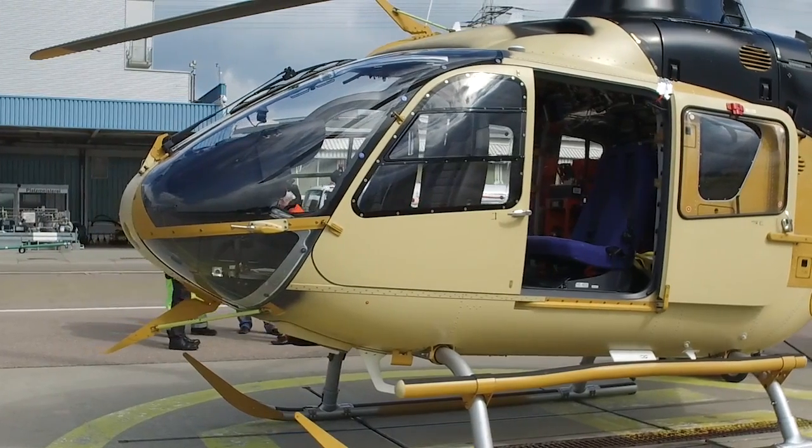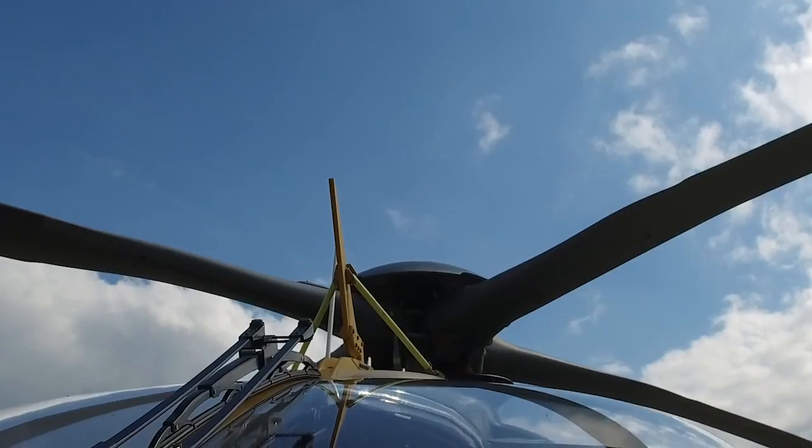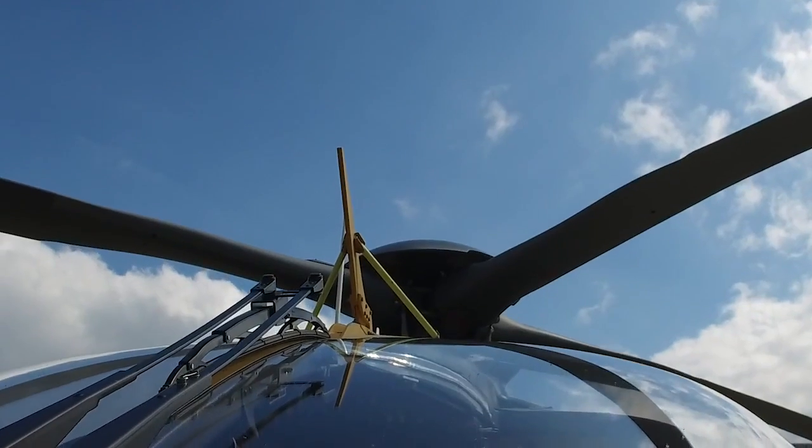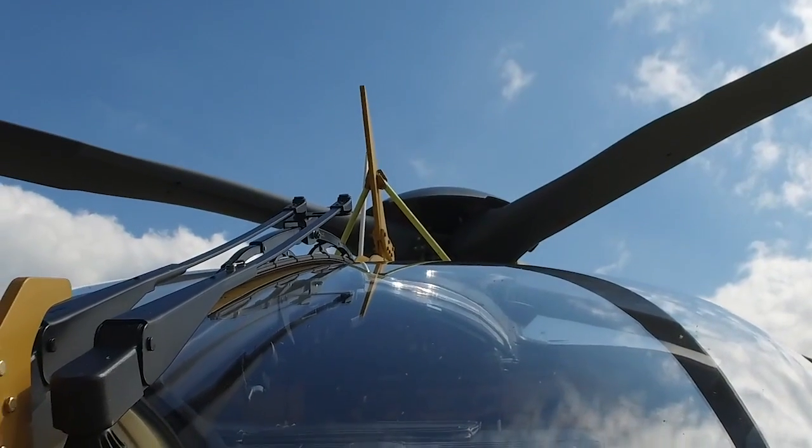Very impressive safety features — this is one of the major things that I look at: safety. And I'm very happy with the level of safety and the good design safety characteristics of this helicopter.